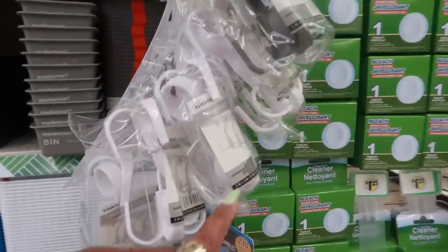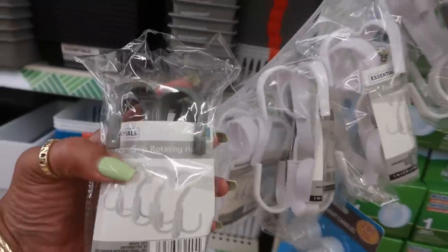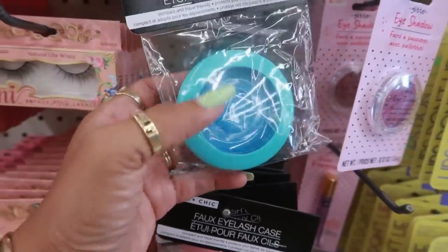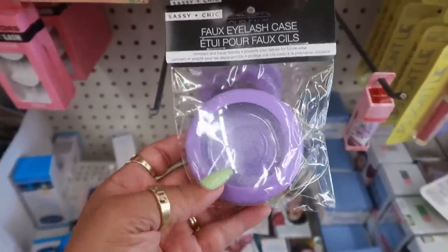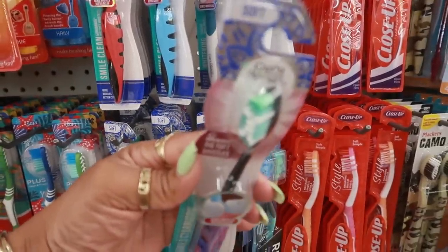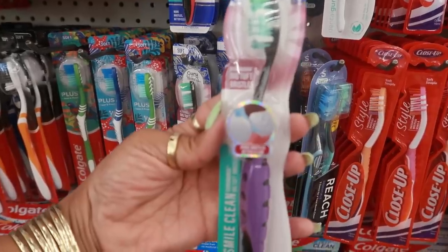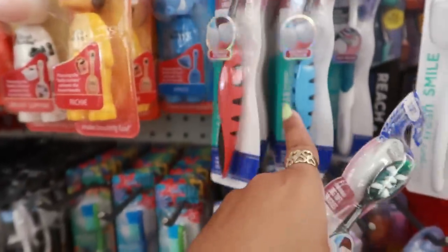Here's the faux eyelash case. The other store only had blue but this one has blue, pink, and purple. I like that it looks like glitter on the inside - it kind of sparkles. I've been seeing a lot of items from Guru Nanda lately. I haven't seen this brush before - big tuft bristles and the handle is nice and thick. There are different colors of those.